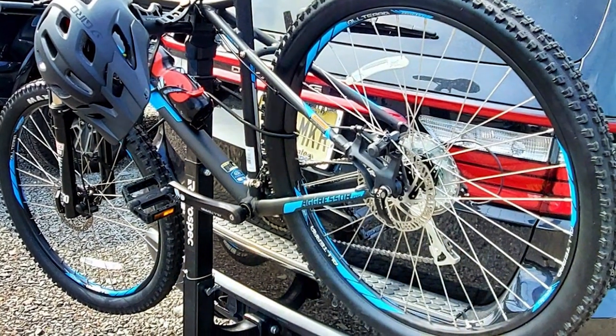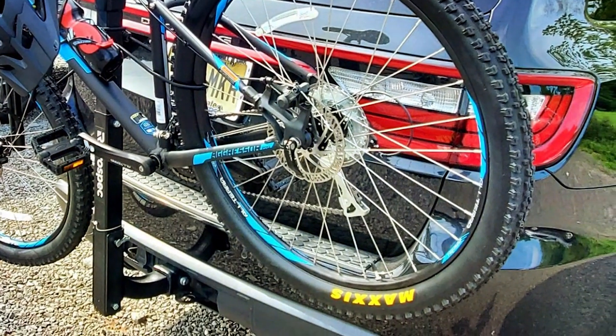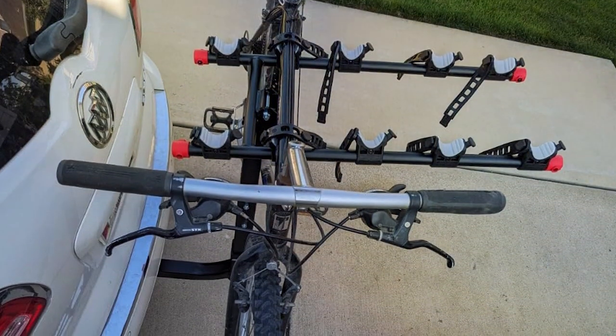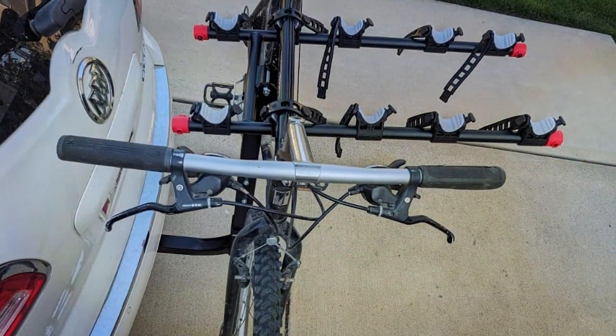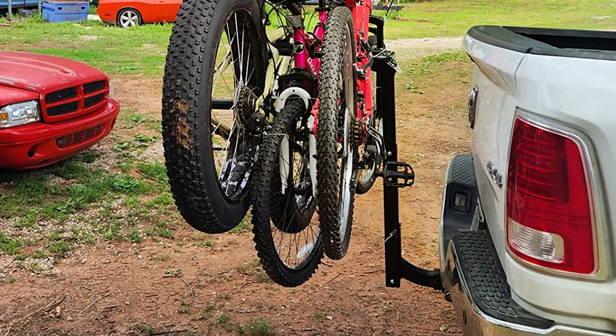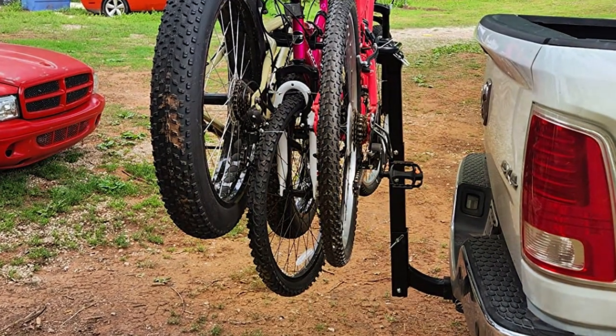This user-friendly design is complemented by a secure hitch connection, which significantly reduces wobble during transit. Durability is a given, with a weather-resistant finish that protects against the elements, ensuring the rack stands up to the rigors of road travel. For families or groups of friends, the Retrospect Lynx offers an unbeatable combination of strength, convenience, and capacity.